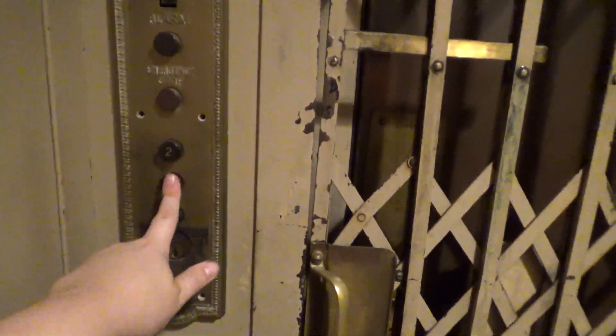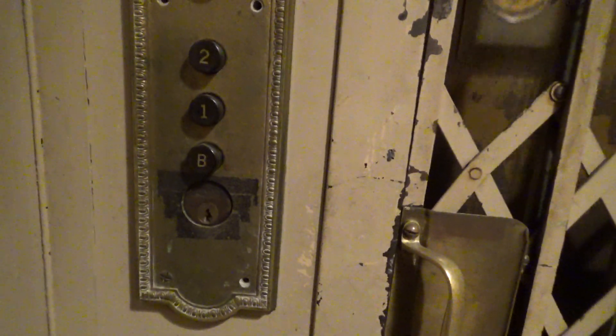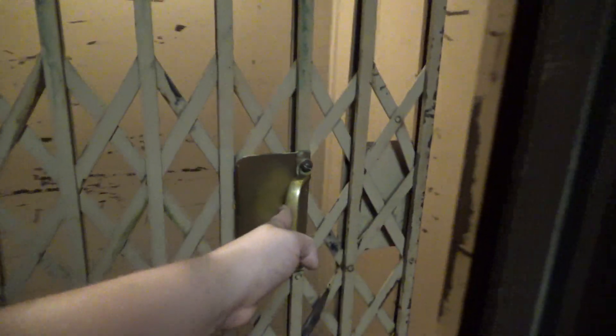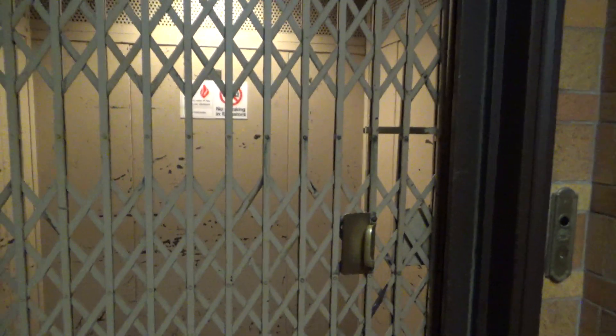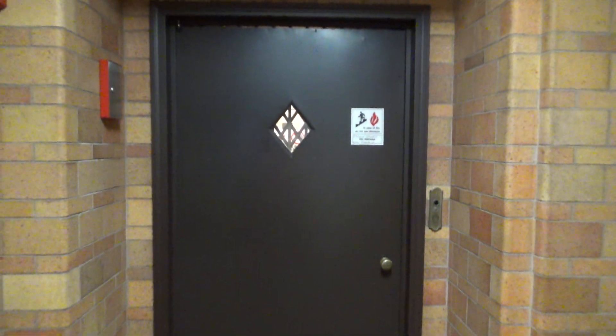Now we're gonna end it up on one. There we go — got a stall for a minute. Here's your fixtures one last time, closer look. Let's get out. Give a close look at your door. Shut the inner gate, and we'll shut this door. There it goes. And that's it — thank you.